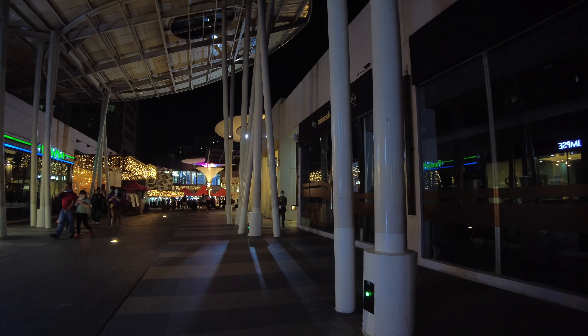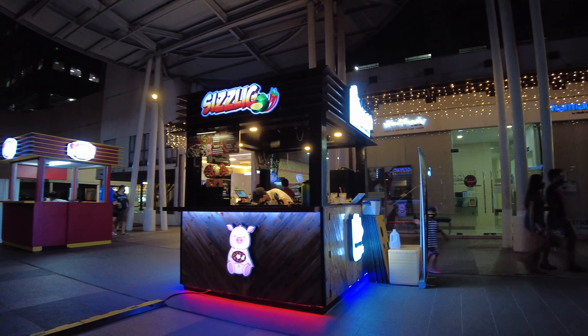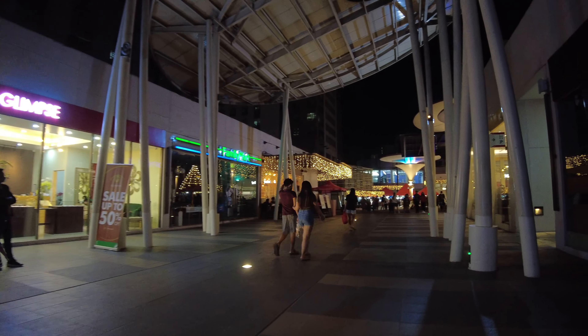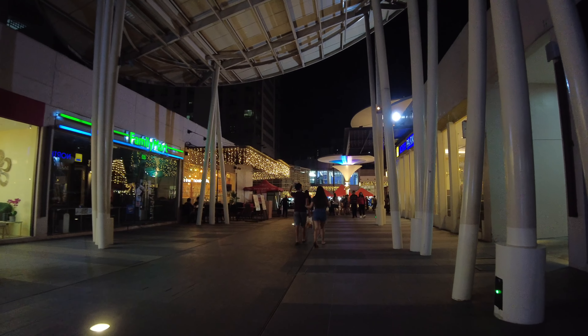There are some stores that are closed, but for the most part, the majority of the shops here outside are open and accommodating guests and diners.